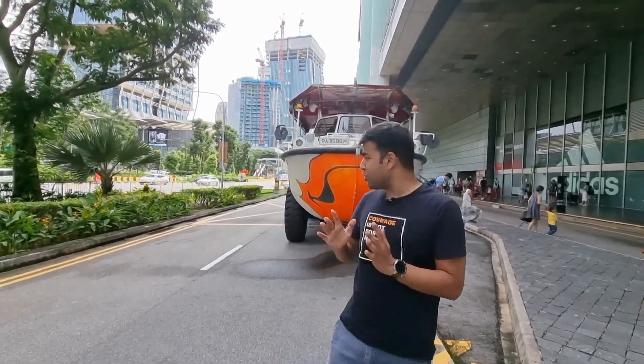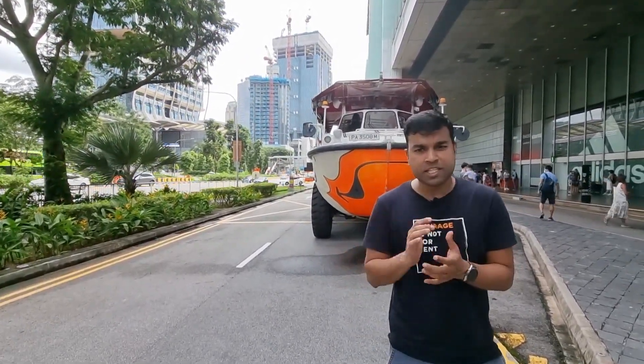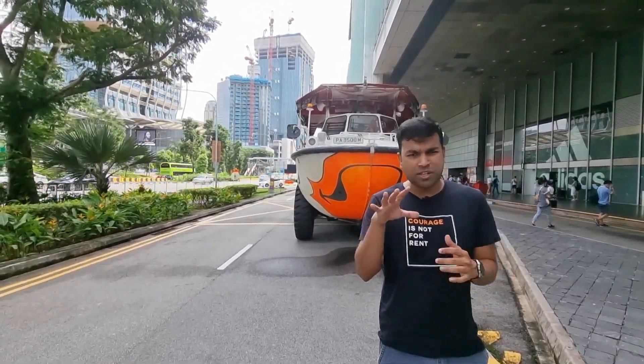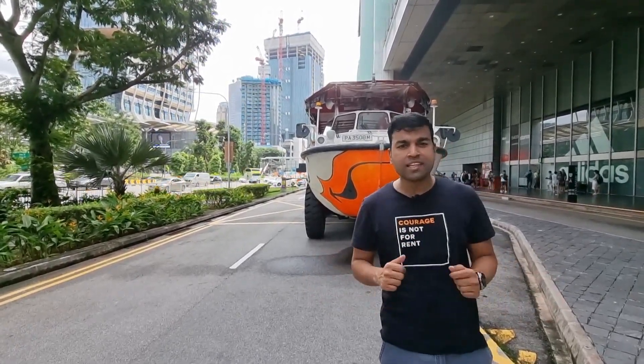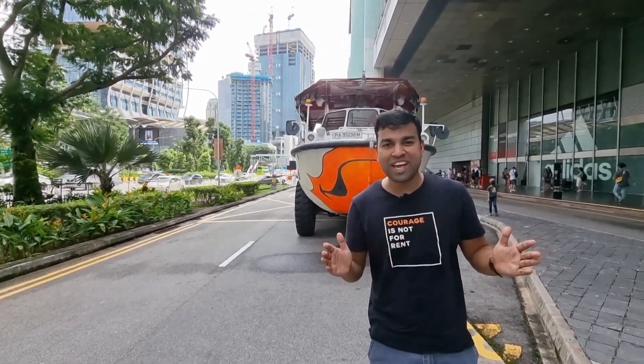So there you have it guys — the tour has come to an end. I had an awesome time. I didn't expect it to be so good, but it really was. It's a unique way of exploring Singapore on land as well as in water. If you guys like this video, please don't forget to like, share and subscribe. Until we meet again.